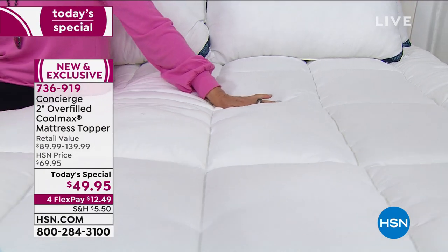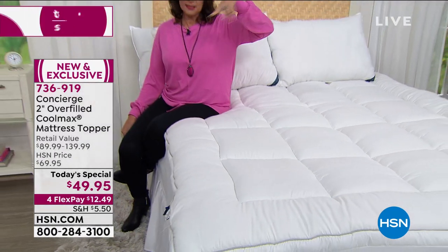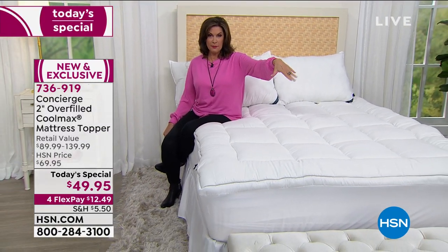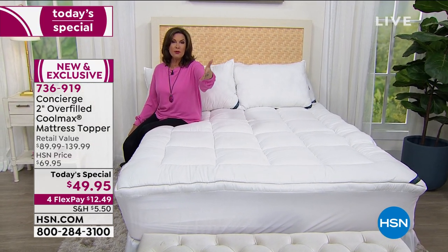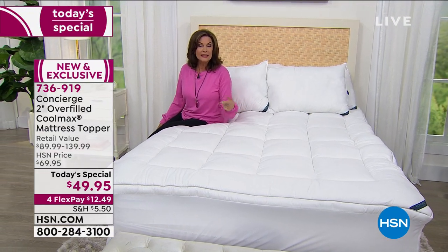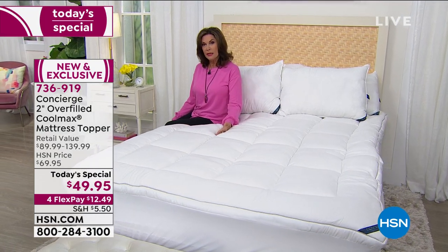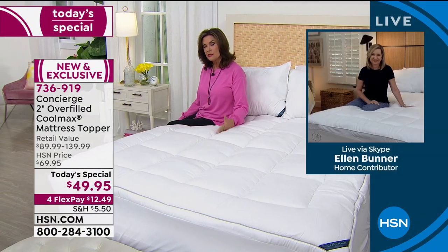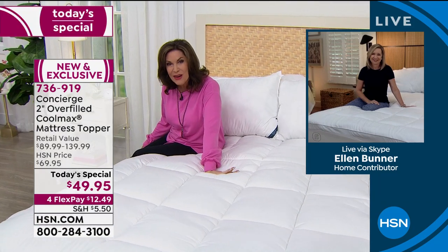I'm also thrilled we have the twin XL, especially since I've been thinking about buying the split king bed — that would work perfectly. When our first born went off to college, we couldn't even find a twin XL in retail. To offer them here now is so exciting. And do you know that tomorrow my baby's turning 21?